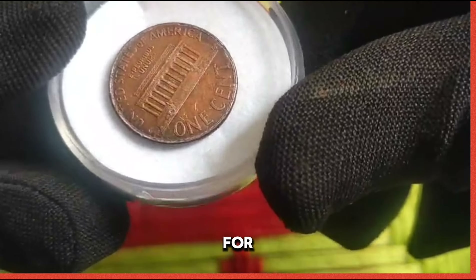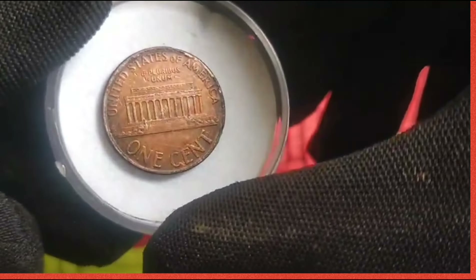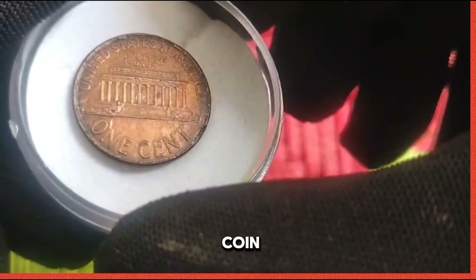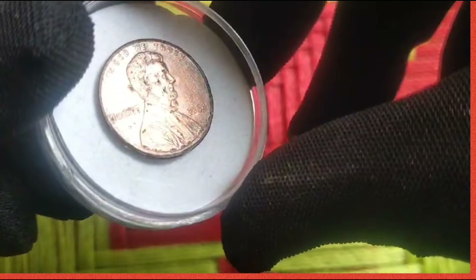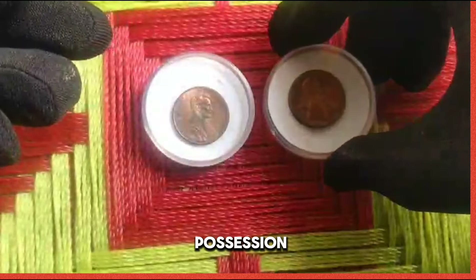Mintage figures for 2004 pennies: let's explore the crux of the matter — the scarcity of the 2004 US 1 cent coin. In the world of coin collecting, rarity often translates to value, and the 2004 penny is no exception. With a limited mintage, this coin has become a prized possession among collectors.